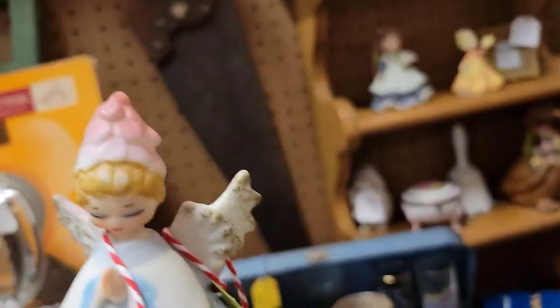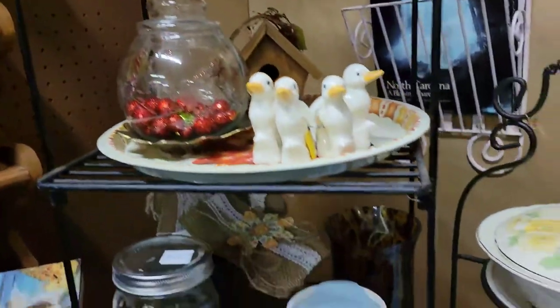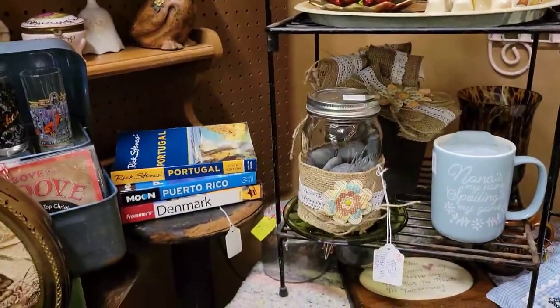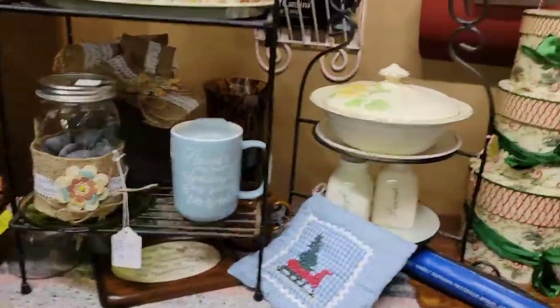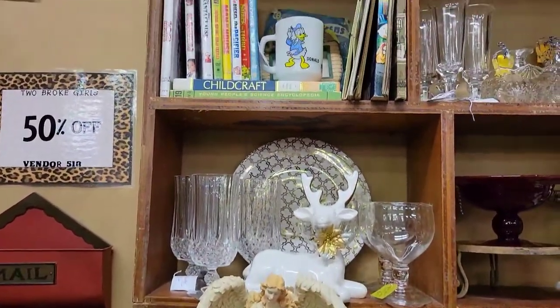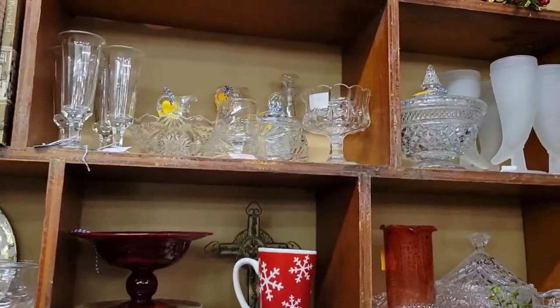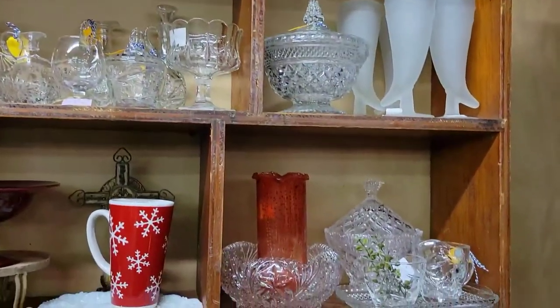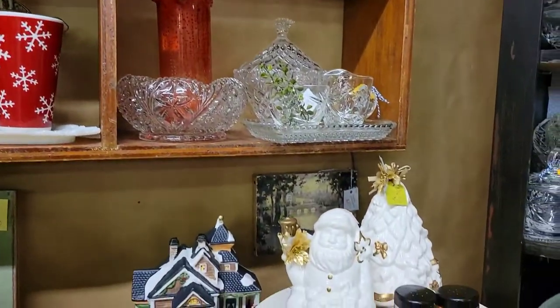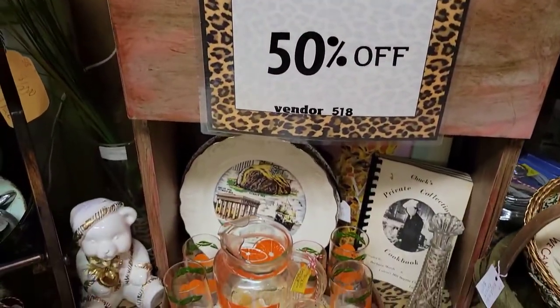I also got this Christmas bell Lefton figurine — she still has her tag, which is a bonus. There were some kissing angels, and a lot of the booths were starting to decorate for Christmas, which is always cool. This booth was also a hodgepodge with cute children's books up high — hard to reach while filming with one hand. I really do need to get a phone holder. This booth was on sale too, which was cool.